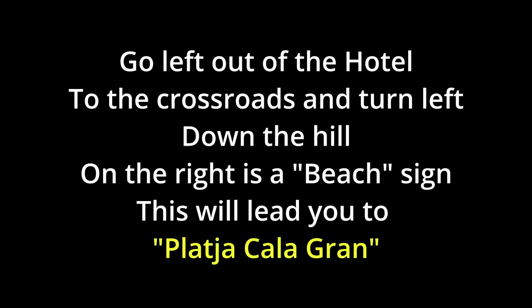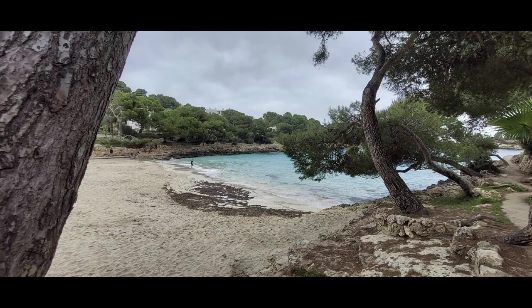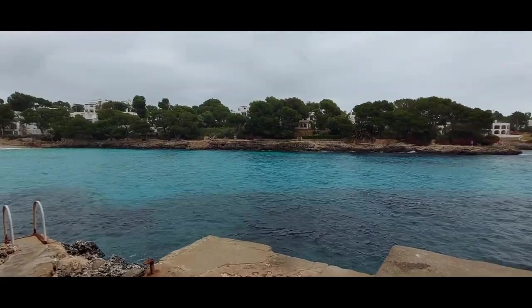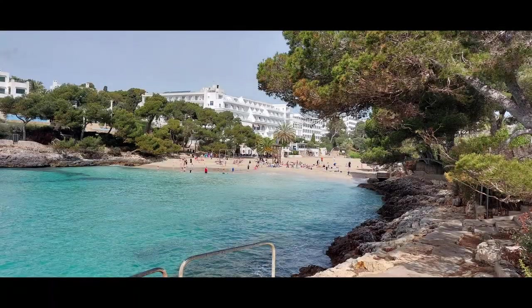Exit the hotel from the main entrance and turn left. Walk to the junction and turn left again. Go down the hill — on the right is a sign for the beach. This will lead you to Placha Cala Gran. This is a small but popular beach cove. There are paths on either side of the cove where you have beautiful views on either side.